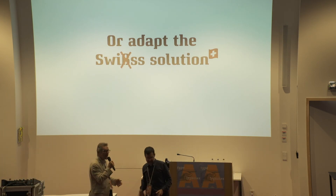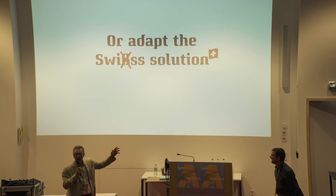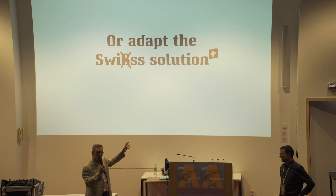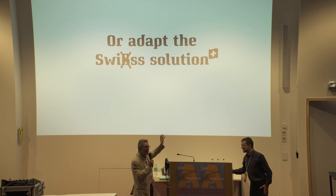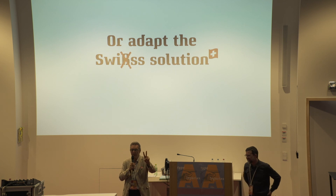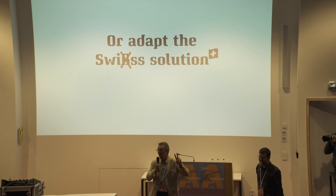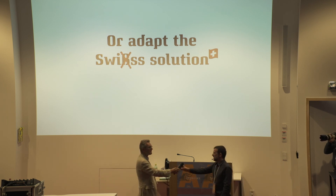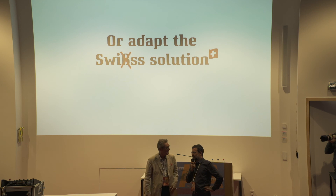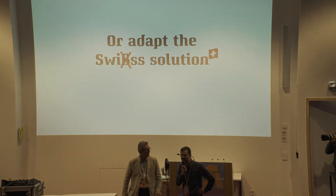Or, you know, be like the Swiss — be sensible. By abandoning the sharp S, we're going to free up two Unicode slots, which we can actually use for useful stuff. I don't know what to say about this. Thank you very much for your attention.